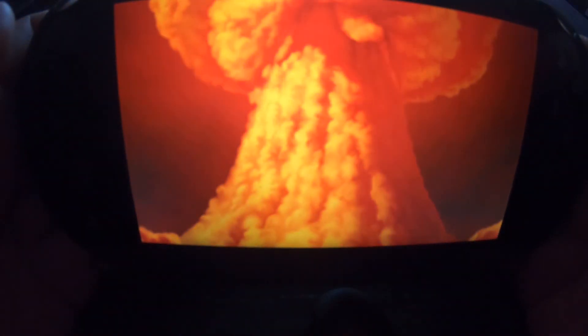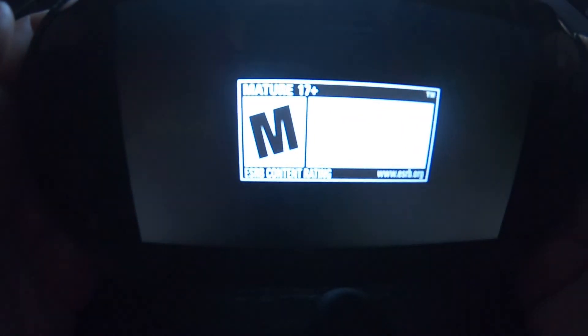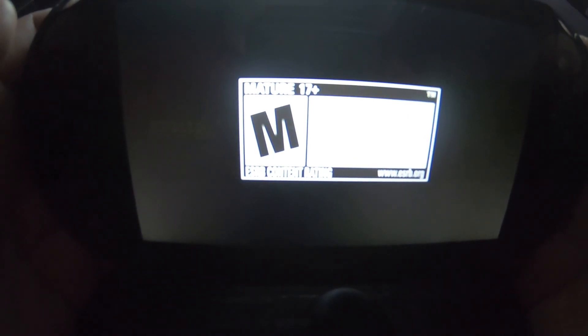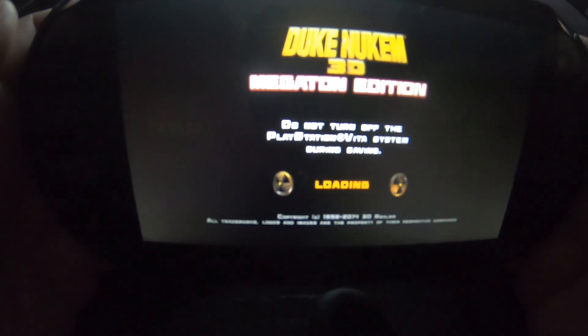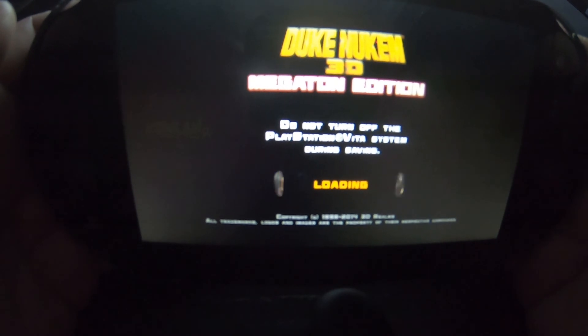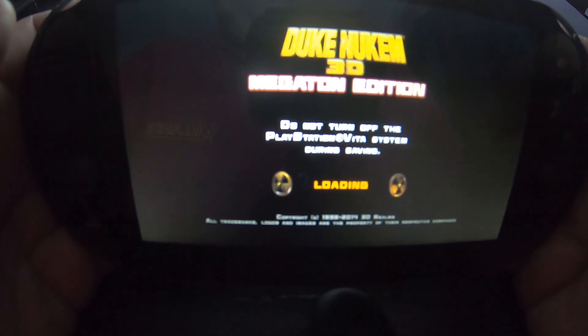I'm going to go try this Duke Nukem to show you guys that it actually worked. Please enjoy. Thank you for the subs, even though they might be mostly bots. I do appreciate it. It's been real. Please stay safe and just be good. Alright guys, you have fun. Take care.